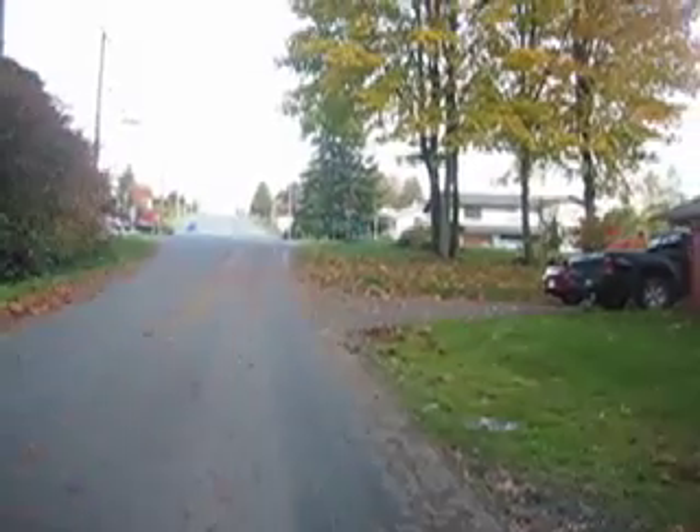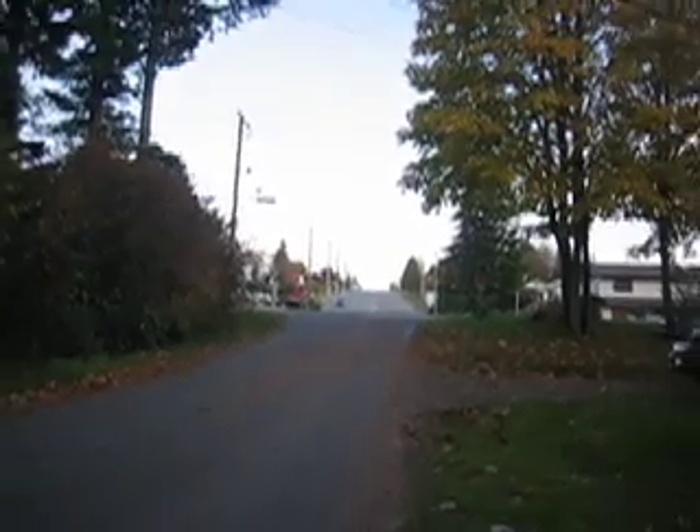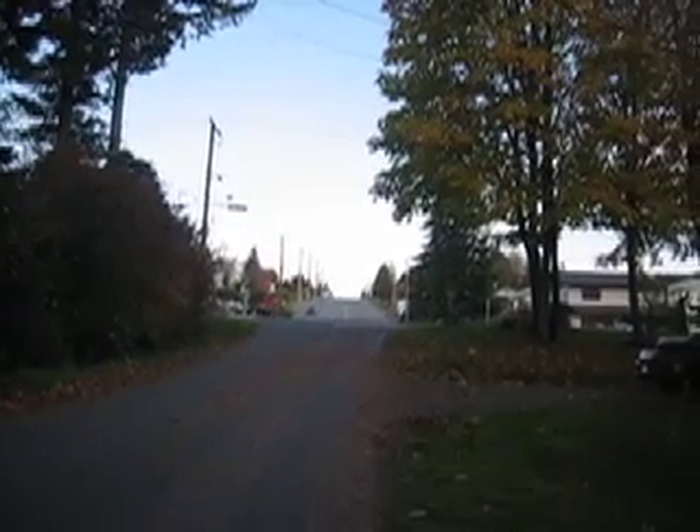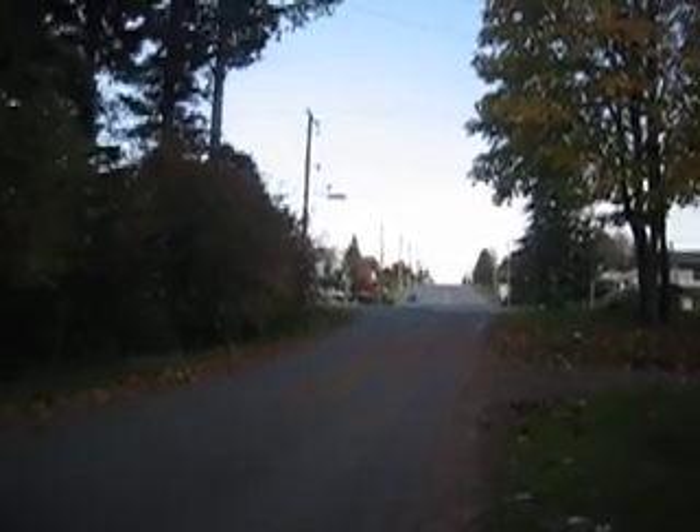Hey friends, welcome to Campbell River. This is the video tour of a new place. Up that road is Dogwood Street, which if you drive 5 minutes to the north, you're downtown.